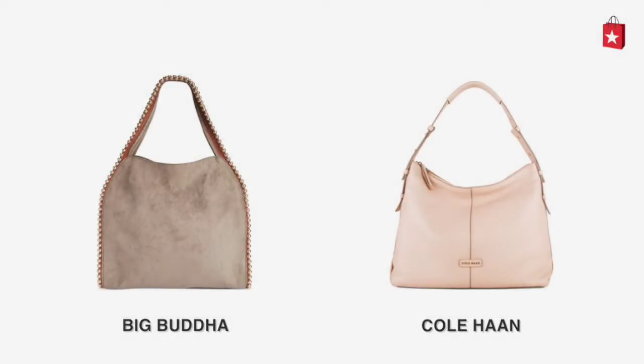Looking for a stylish new bag? Compare the Big Buddha Grey Grayson Large Hobo with the Cole Haan Cream Emma Hobo.